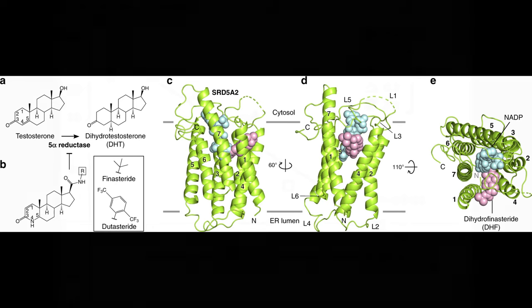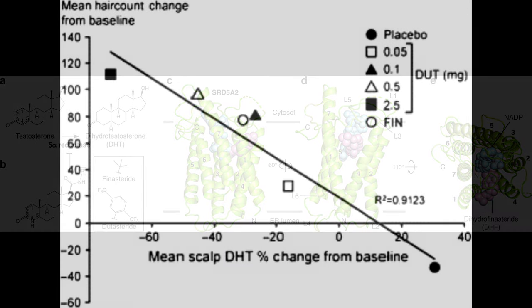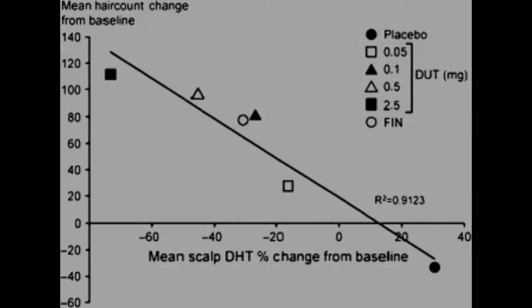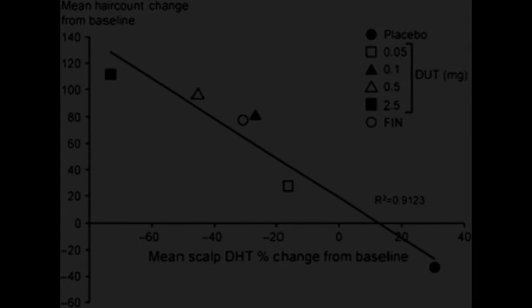Just these three points alone — the mathematical reasoning about net androgenicity reduction, the genetic transcription differences between testosterone and DHT, and the Imperato McGinley pseudohermaphrodite study — are enough to show that testosterone isn't the enemy when it comes to male pattern baldness. It's DHT. If you're on a heavy stack and super sensitive to DHT, perhaps a topical antiandrogen is your best bet.